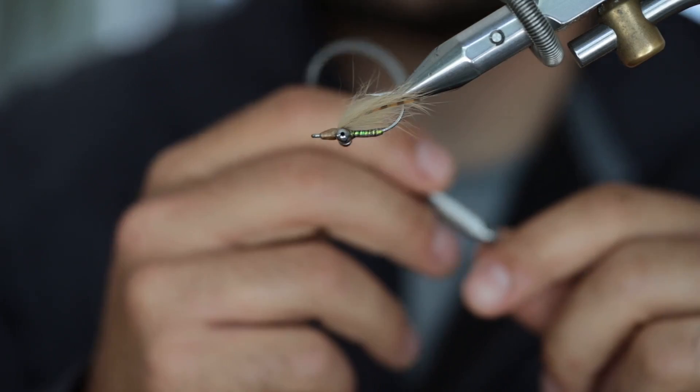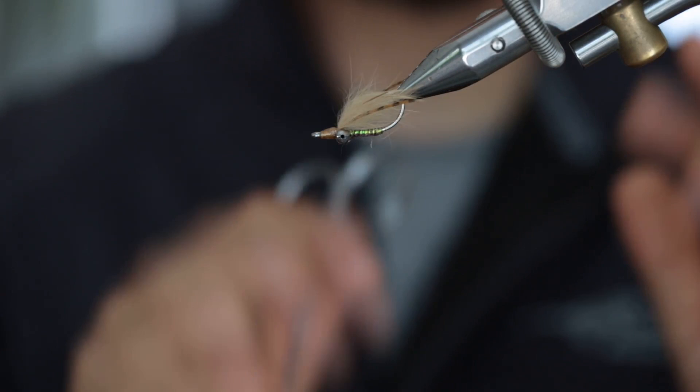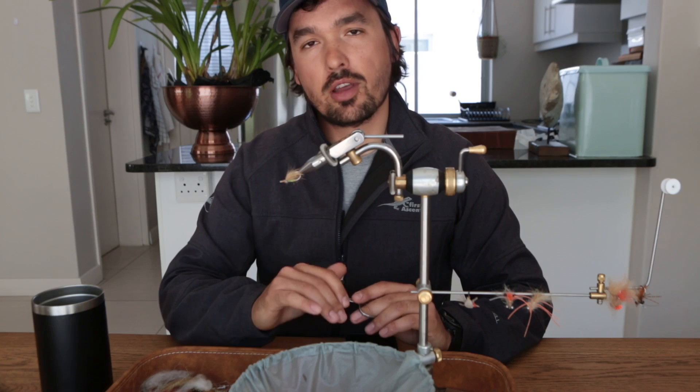The rubber legs also give the fly a little bit more movement. You'll always find it in my box in sizes ranging from 8 — which I'll use on very spooky bonefish with 10-pound tippet — all the way up to about a size 2. The larger sizes of Tailor's Delight work very well on triggerfish. That's number four: the Tailor's Delight.